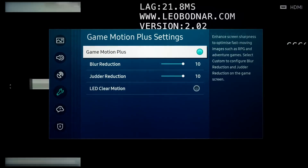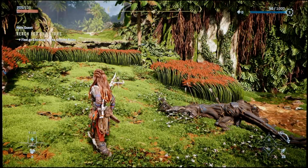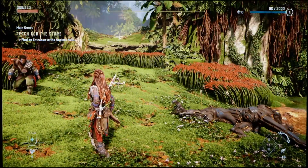This concept is similar to the Game Motion Plus setting first introduced on Samsung TVs some time ago, allowing gamers to engage motion interpolation to reduce judder in 30fps games without increasing input lag substantially.